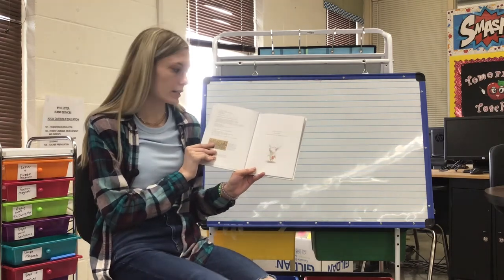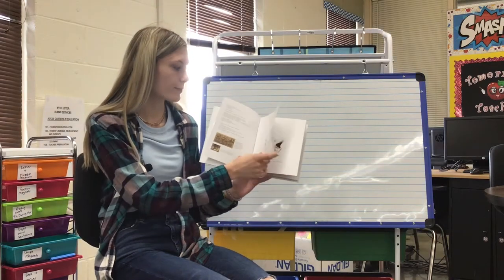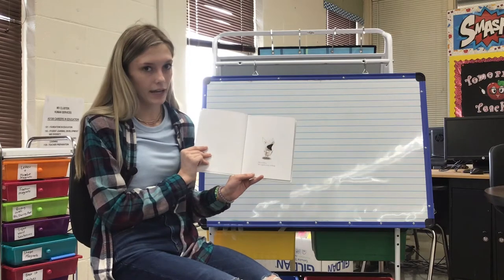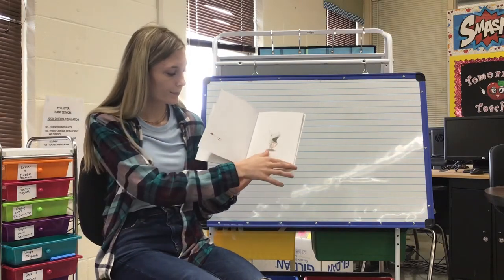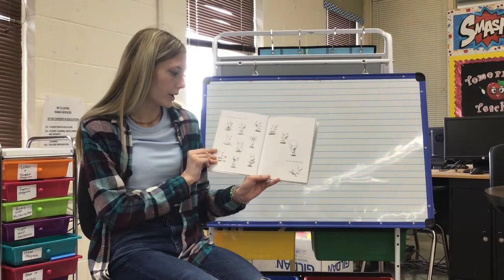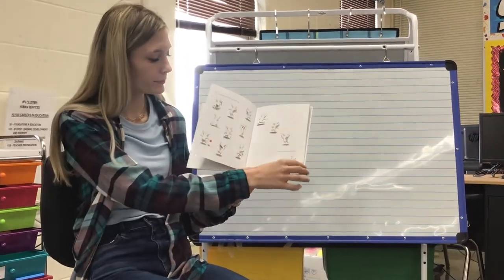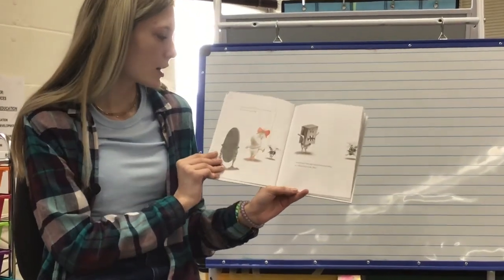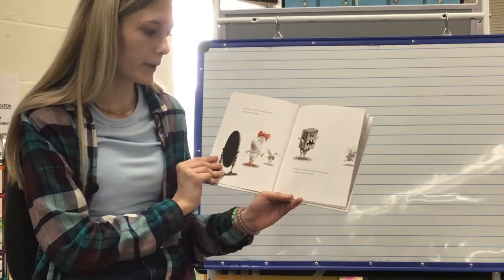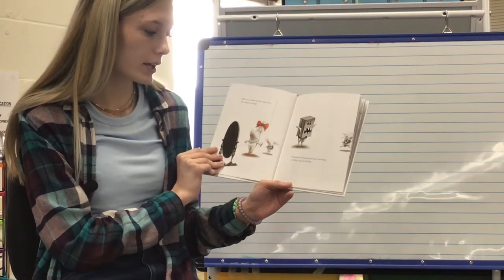To the real Olivia and Ian, and to William, who didn't arrive in time to appear in this book. This is Olivia. She is good at lots of things. She is very good at wearing people out. She even wears herself out. Olivia has a little brother named Ian. He's always copying. Sometimes Ian just won't leave her alone, so Olivia has to be firm.